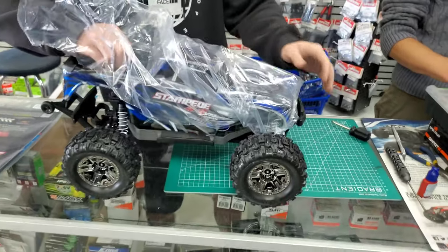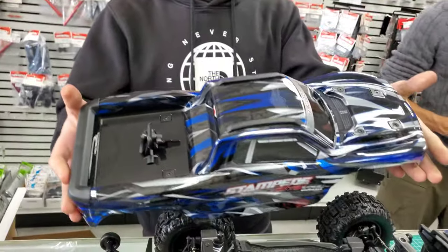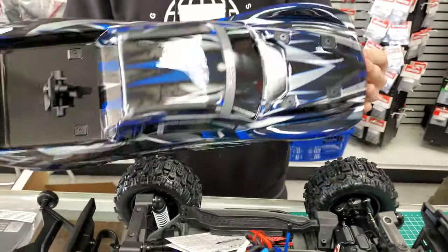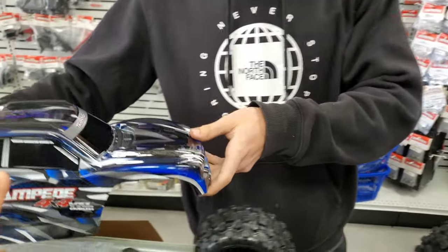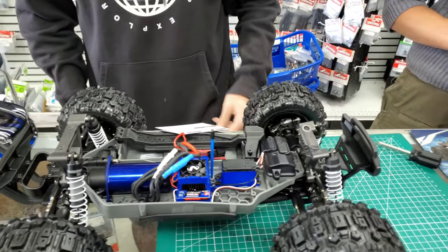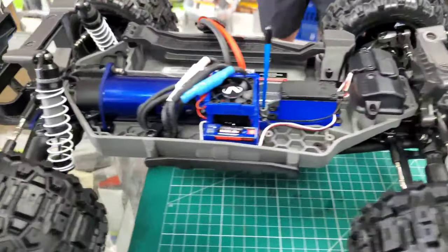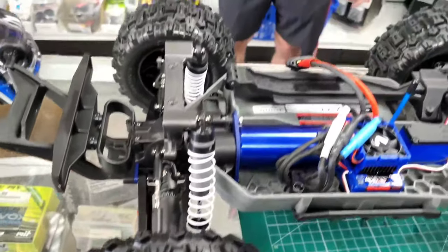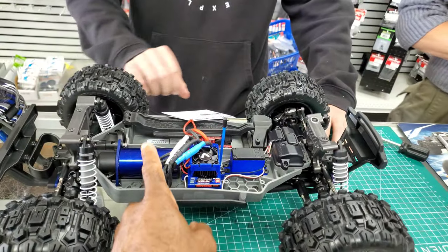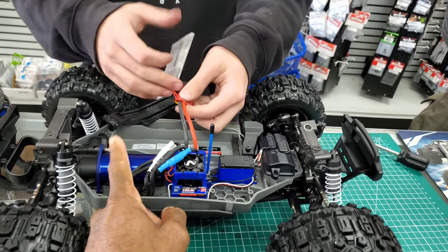We're gonna take a look at this — take that body off. There's the body for it, the blue one. Like I said, it's a Hoss — they just modified it and put heavy duty parts on it. I'm glad they actually did this; they should have done this a long time ago — maybe call it the Stampede 2.0 XL. It does have the upgraded shock caps on there, but I'll be replacing those at some point.